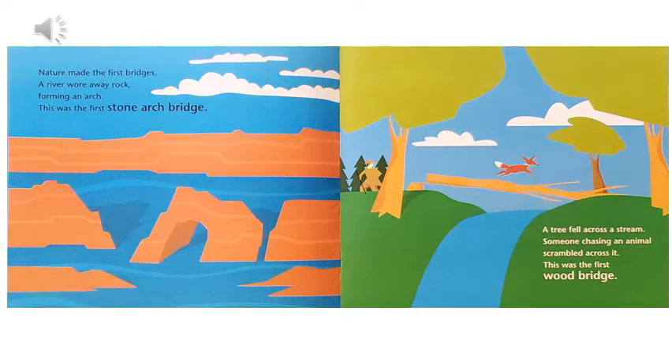Nature made the first bridges. A river wore away rock forming an arch — this was the first stone arch bridge. A tree fell across a stream, and someone chasing an animal scrambled across it. This was the first wood bridge.